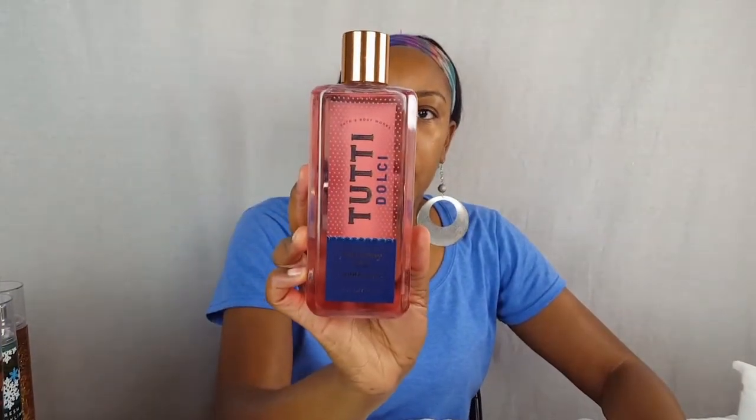From Bath and Body Works I have the Pink Peony cream body wash — I only have one body wash, I really don't use a lot of them. I have a small mini of Jasmine Cherry Blossom in the mist and the lotion, and I need to get some more minis. I have one soap left and that's the Frosted Cranberry. I don't really pick up a lot of soaps unless I get them on a really good deal.